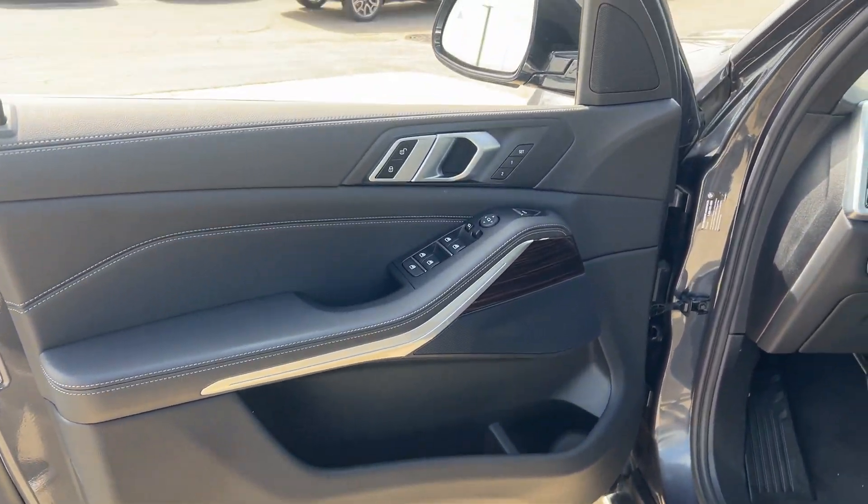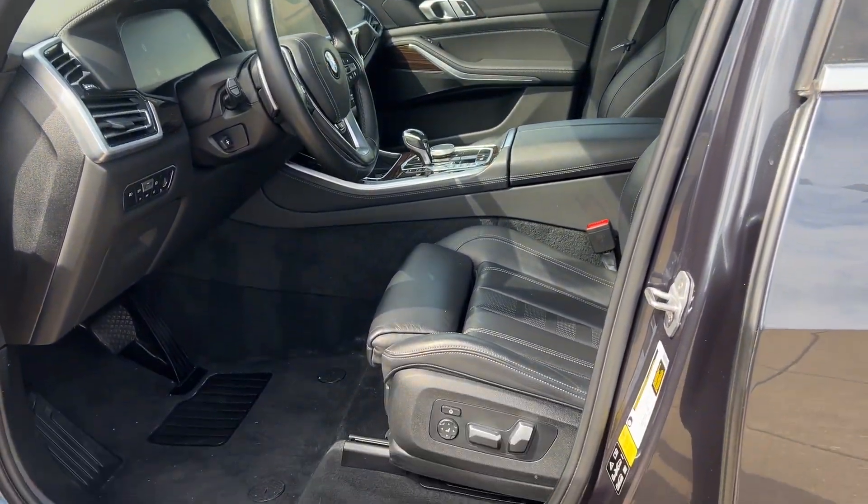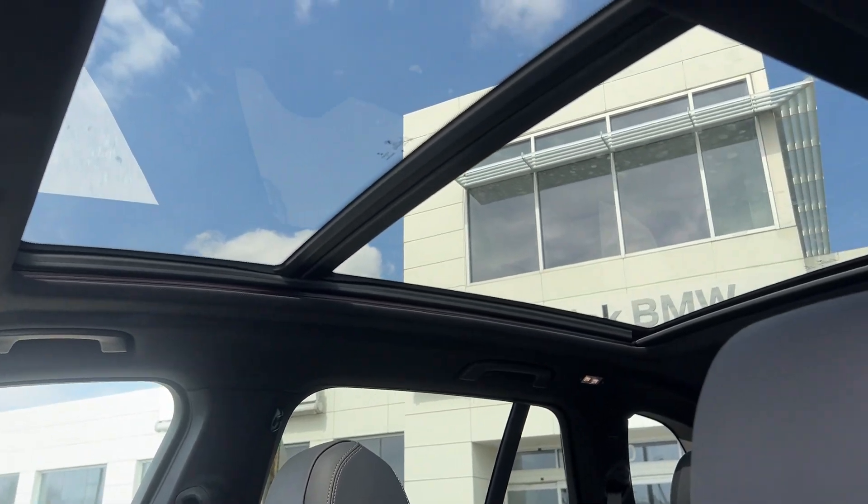This rugged cargo hauler is the safe, connected, driver-centered performance vehicle you've been searching for. The following are some of this vehicle's highlighted options.